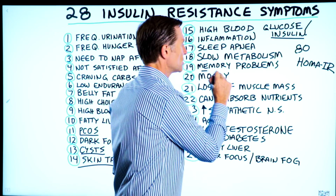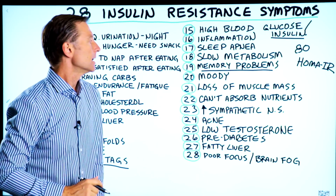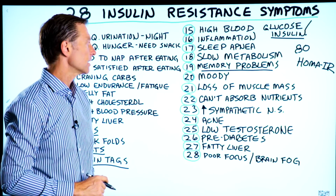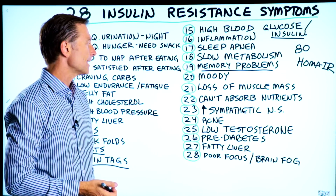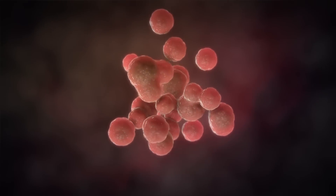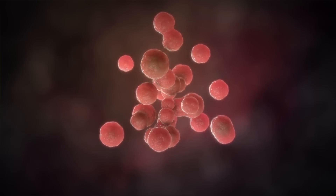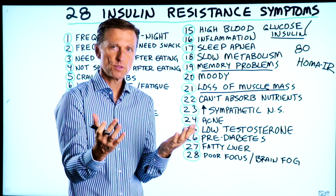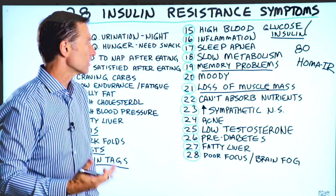Nineteen, memory problems, dementia. Twenty, you're moody, irritable, grouchy, could be depressed as well — anxiety too. Twenty-one, loss of muscle mass, because your cells can't pull in the amino acids anymore. You're also going to have a loss of joint tissue and collagen — that's all protein — so your joints will tend to fall apart.